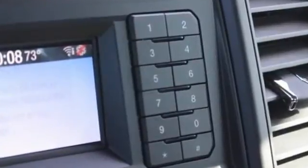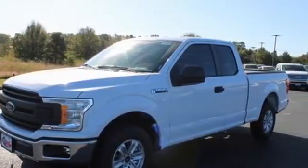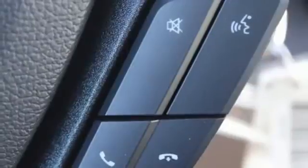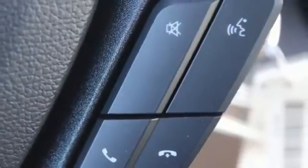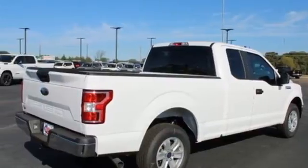V8 engine, rear wheel drive, automatic transmission, trailer hitch receiver, external memory control, wireless phone connectivity, manual tilting steering column, active grille shutters, gas pressurized shocks, and Wi-Fi hotspot.